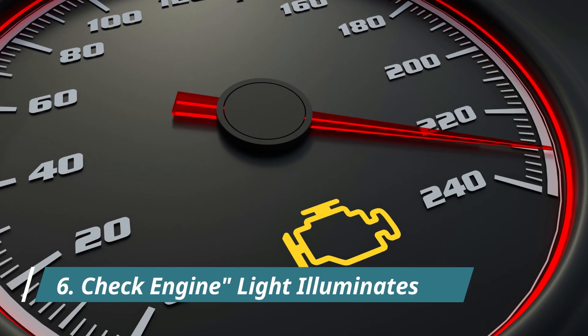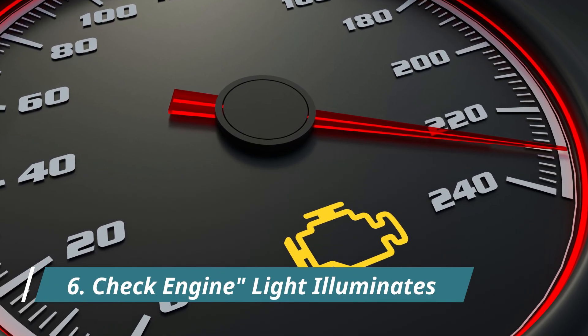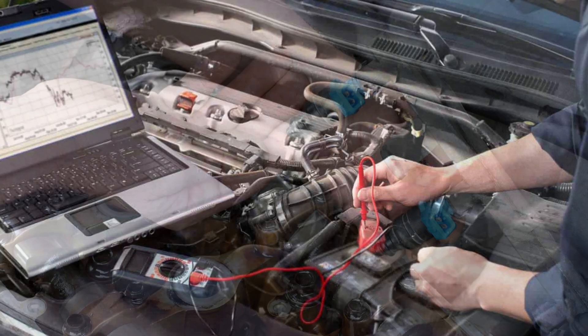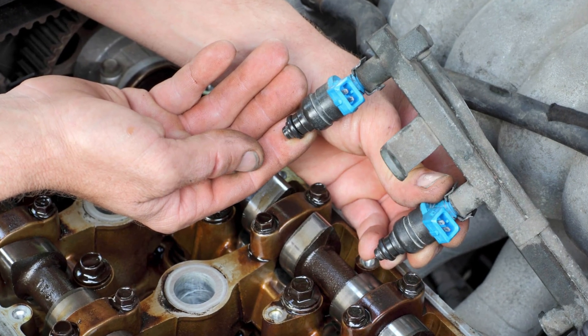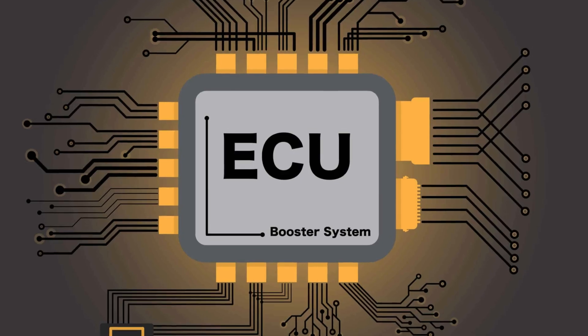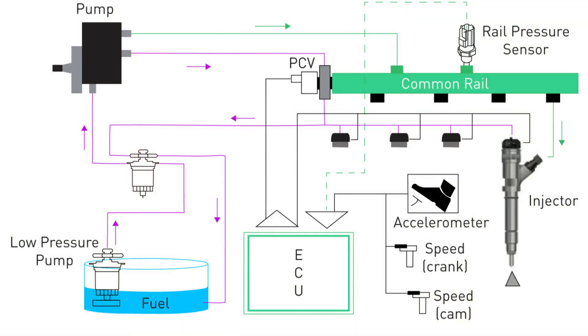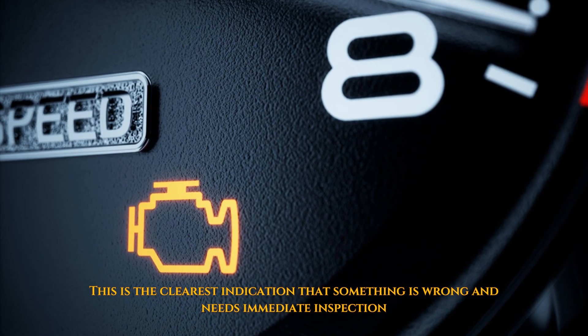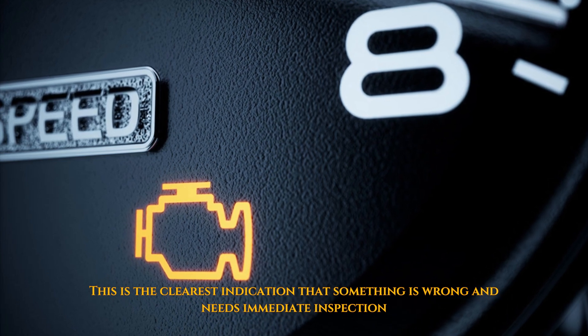6. Check Engine Light Illuminates. This warning light is a direct signal from your car's computer system. When an injector experiences an issue, the engine control unit (ECU) will detect it as an anomaly in the fuel injection system and illuminate the check engine light. This is the clearest indicator that something is wrong and needs immediate inspection.